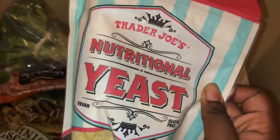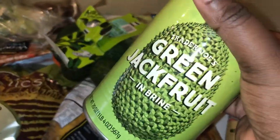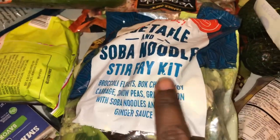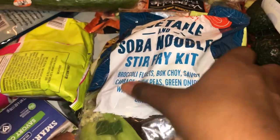I got some more nutritional yeast because it's cheap there. I got some green jackfruit because, you know, I am the jackfruit queen. And this is new — it's a vegetable and soba noodle stir-fry kit. I got broccoli florets, bok choy, cabbage, snow peas, green onion, soba noodles, and soy ginger sauce. I'm super excited to make this.